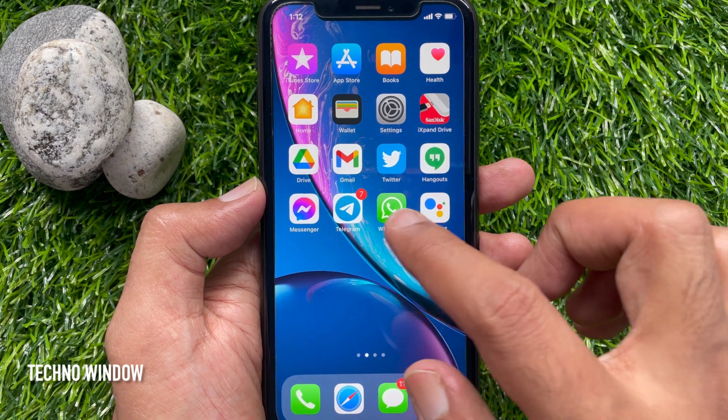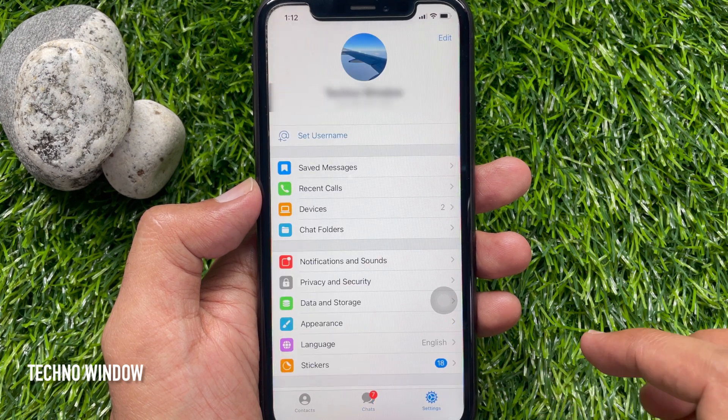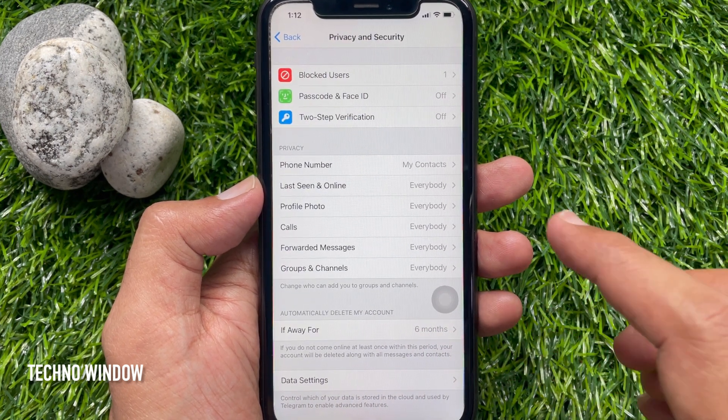First, open the Telegram app. Then tap Settings on the bottom right. In the Telegram settings, tap Privacy and Safety. Under Privacy, you will find Phone Number.